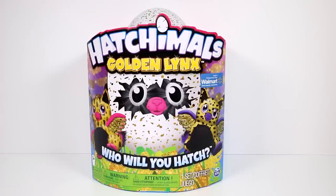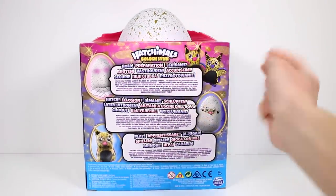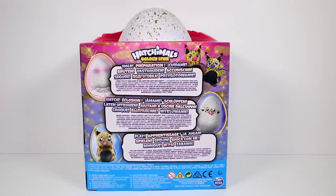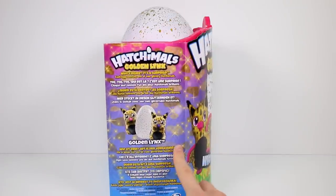This is not one of the twin surprise ones. This is just regular, much like the first season of them with the birdles, barrakeeds, and stuff like that. So I'm thinking they're going to hatch normally like they would from the side. You hold, hatch, and play just like the other ones. And let's see who's inside — it's a surprise.